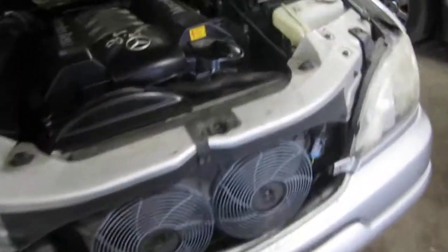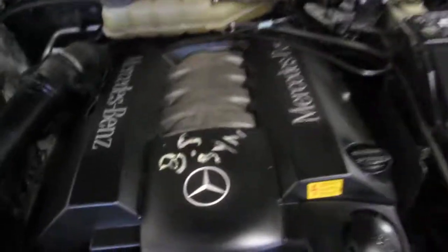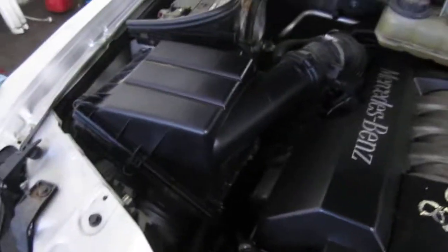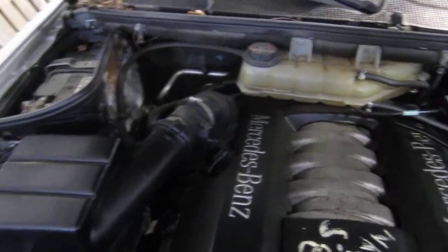Good afternoon and welcome to Tom's Foreign Auto Parts video portion of our inventory. Here we have a 2001 ML430. This vehicle is a 4.3 liter California emissions engine.